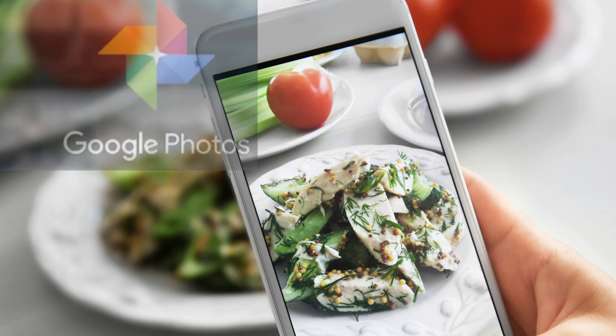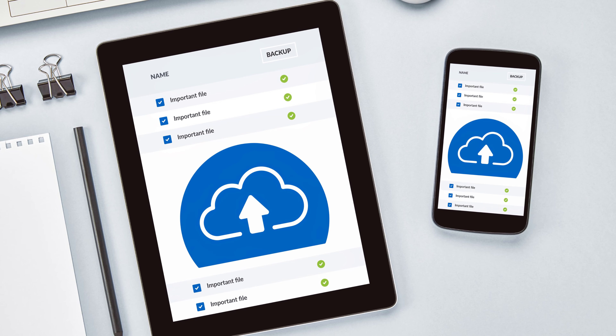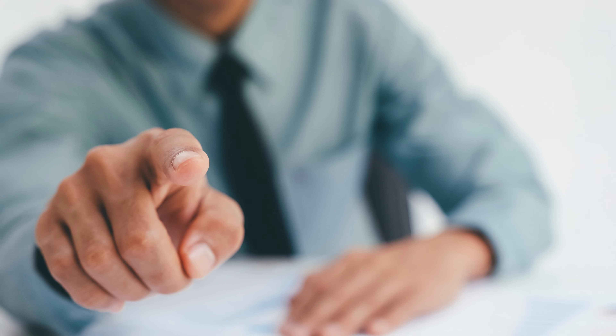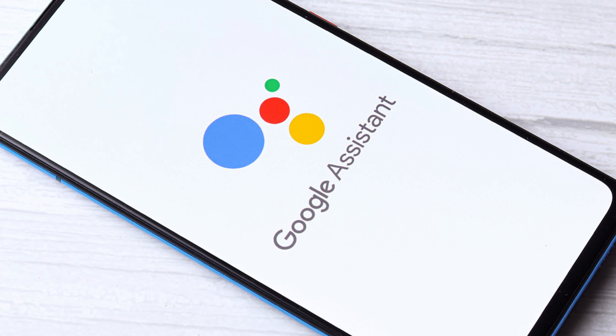Google Photos is another must-have product for anyone who loves taking photos. It is a cloud-based picture storage service that helps users store, organize, and share their photos with ease. With its advanced search features, you can instantly find any photo you are looking for.